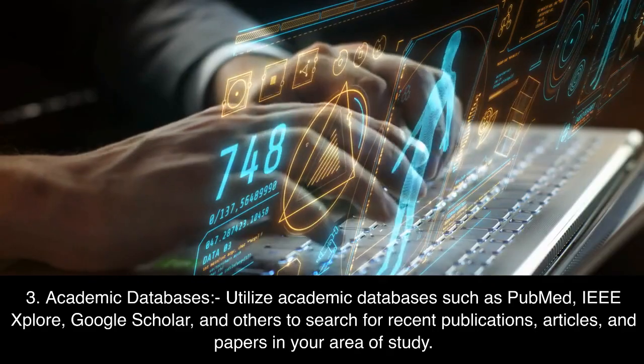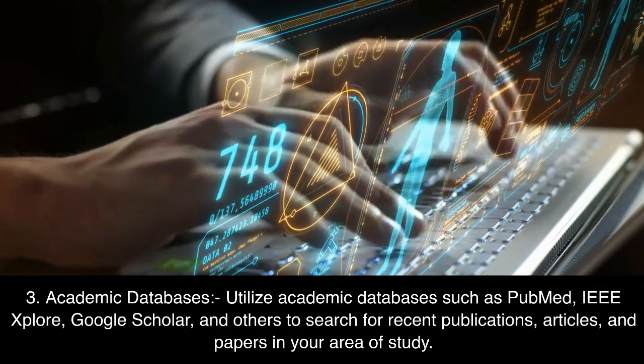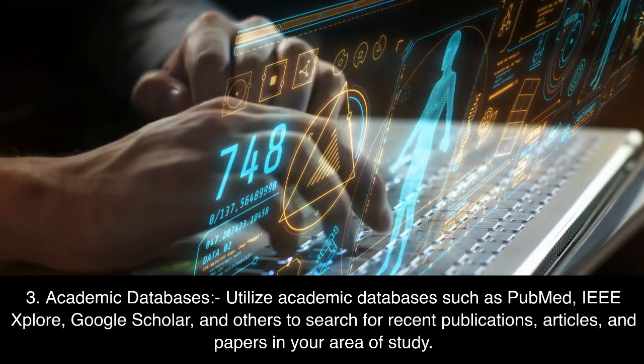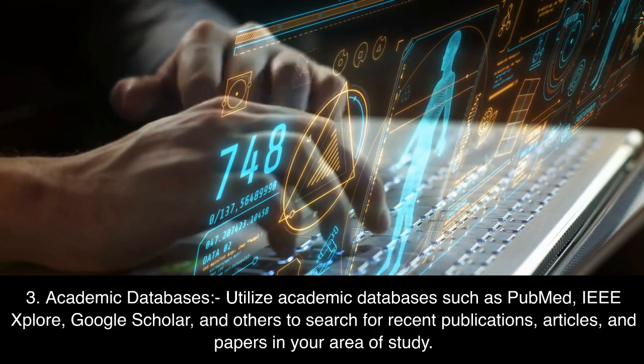3. Academic databases. Utilize academic databases such as PubMed, IEEE Xplore, Google Scholar, and others to search for recent publications, articles, and papers in your area of study.